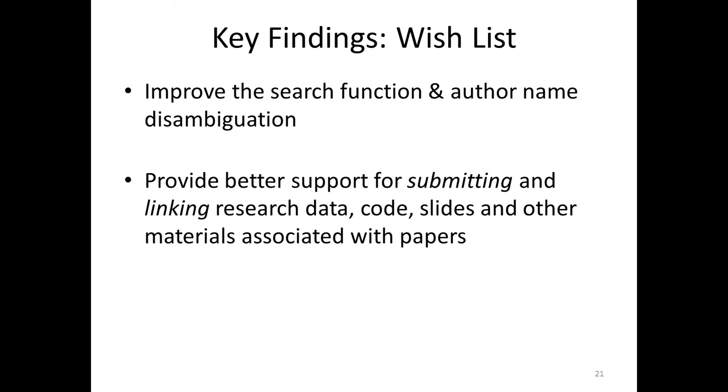The second item on the wish list is providing better support for submitting and linking various materials related to the papers. Those users who suggested linking — rather than having materials also stored on arXiv — commented that they were worried about bit rot and link rot, meaning links disappearing. In other words, if there's research data associated with a paper and they add a link, there were concerns that not every other service was as reliable as arXiv, which has been serving their needs for 25 years.